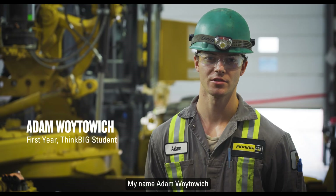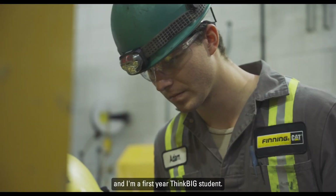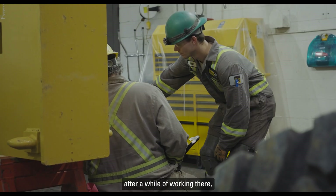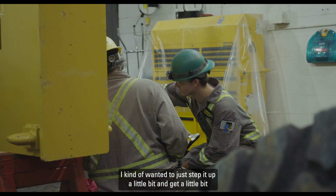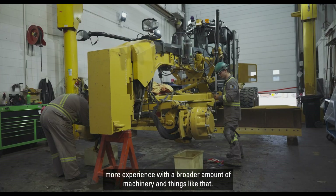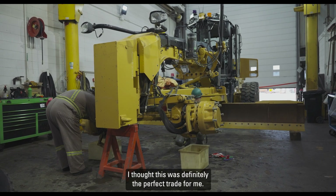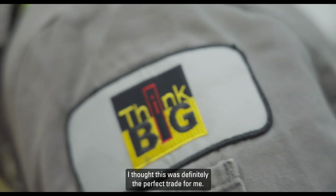My name is Adam Wytelich. I'm 23 years old and I'm a first-year Think Big student. I started off in automotive, and after a while of working there, I kind of wanted to mix it up a little bit and get more experience with a broader amount of machinery and things like that. This was definitely the perfect trade for me.